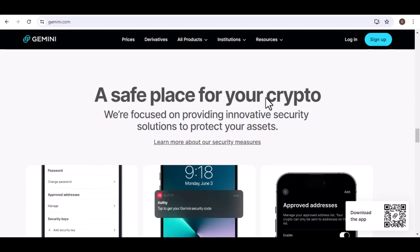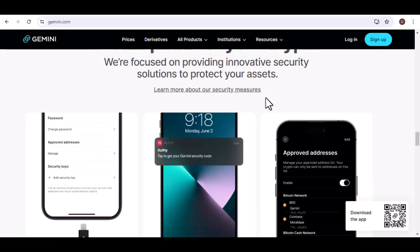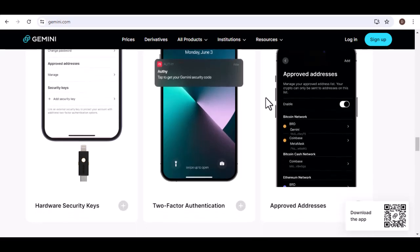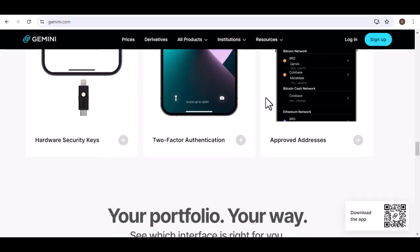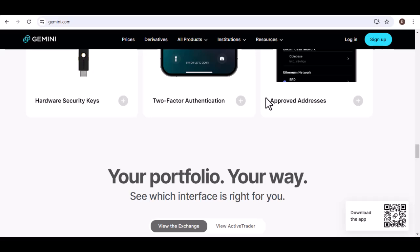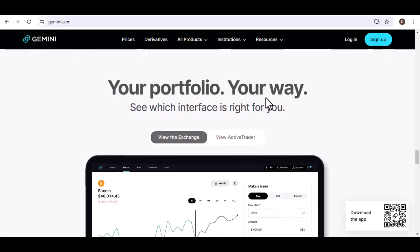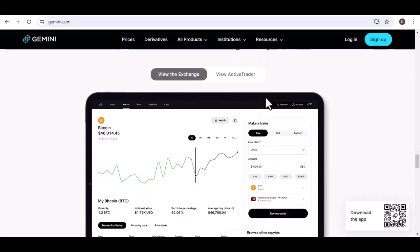So, can you bank on Gemini? In most cases, yes. US users can link their bank accounts for ACH transfers, while international users and those who prefer more separation can initiate bank transfers manually. Debit card purchases offer instant access but might come with slightly higher fees. UK users have the added benefit of using Plaid for a secure and streamlined experience. With multiple bank account options and a focus on user safety, Gemini provides a solid platform to fuel your crypto endeavors. Thanks for watching, and until next time — happy crypto trading!